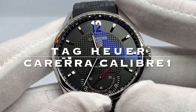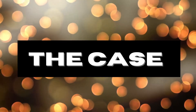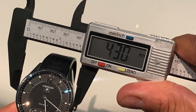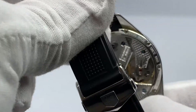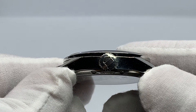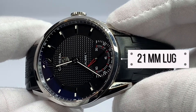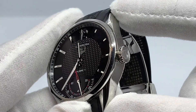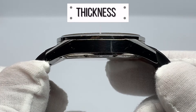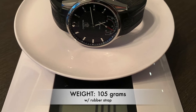So the Caliber 1 — the Tag Heuer Carrera Caliber 1, reference WV3010. Beautiful 43 millimeter stainless steel case, polished, with sapphire sandwich and exhibition case back. It has a stainless steel 7.6 millimeter crown, which is very gritty and easy to handle. We have a lug width of 21 millimeters, a lug-to-lug of 53 millimeters, overall thickness of 12.2 millimeters, and a very reasonable weight of 105 grams.